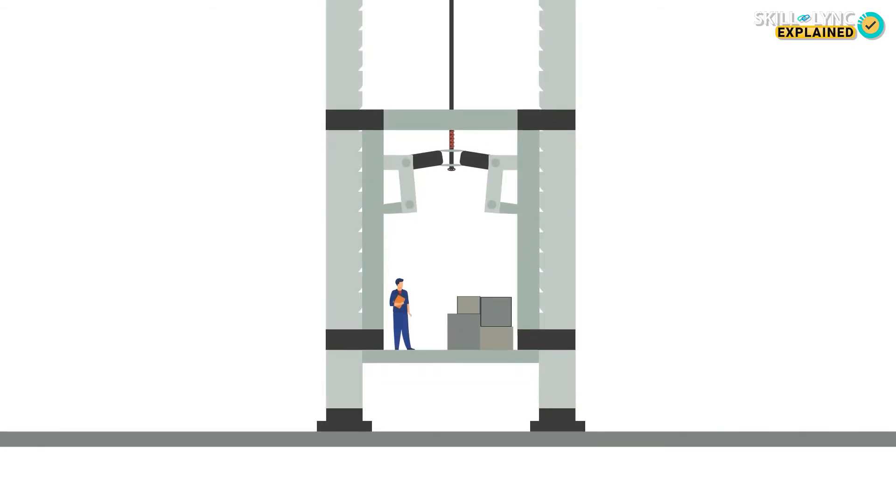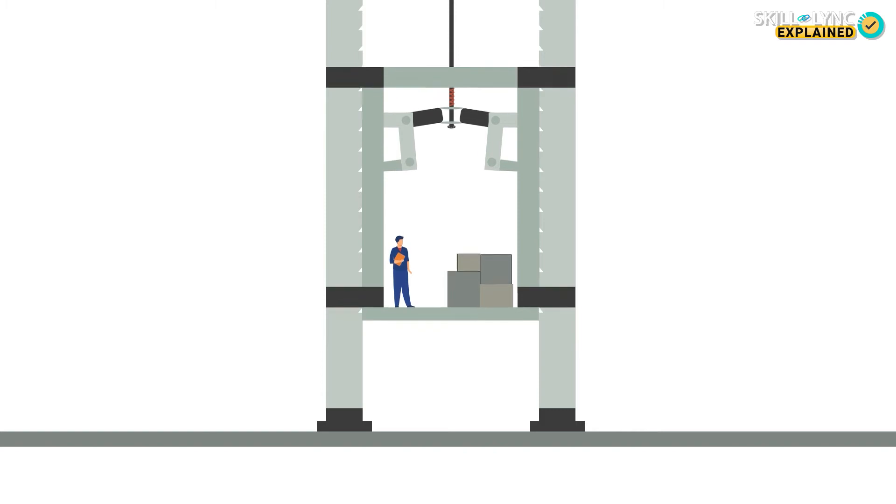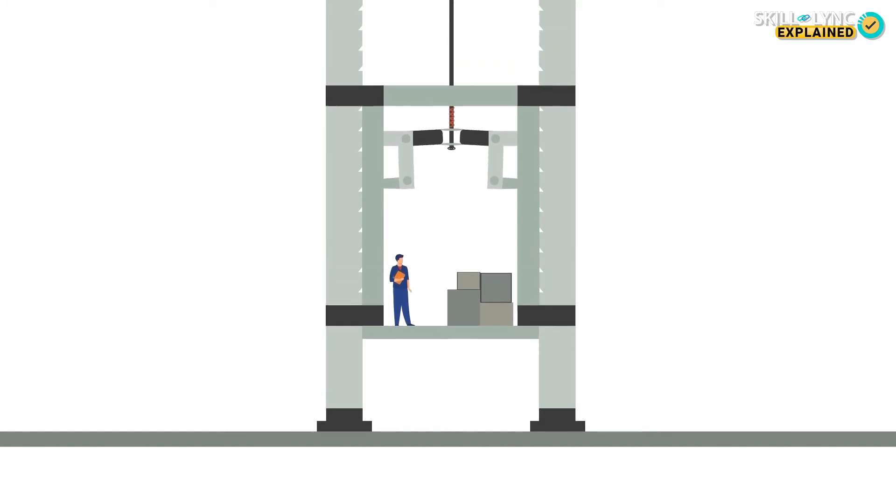The first elevators that were suitable for people came around when Elisha Otis established a locking mechanism for the platform. Over the years, this safety mechanism developed by Otis has paved the way for the development of skyscrapers and high-rise buildings.